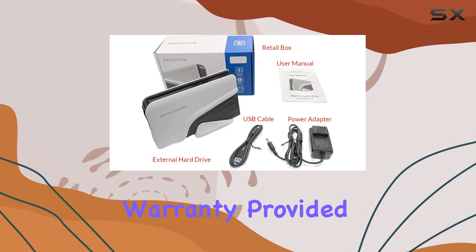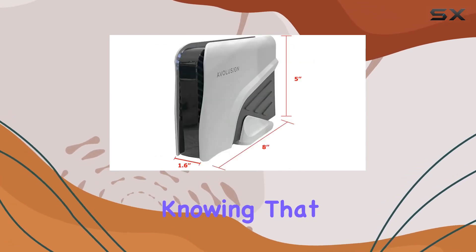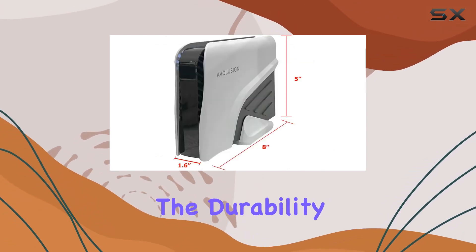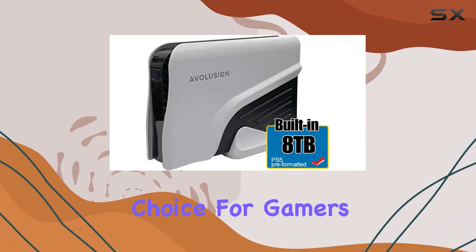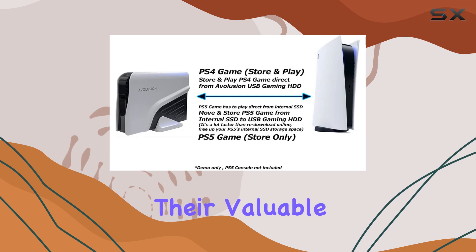With a 2-year warranty provided by the reseller, you can have peace of mind knowing that your investment is protected. The durability and reliability of the Avolution Pro Z series make it a top choice for gamers who need dependable storage for their valuable game data.